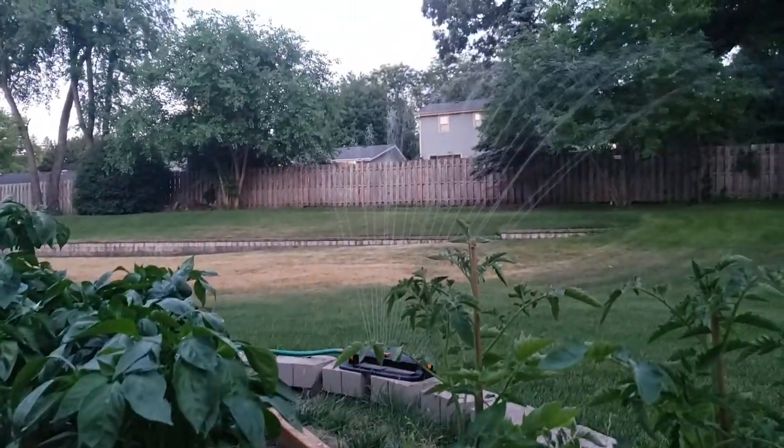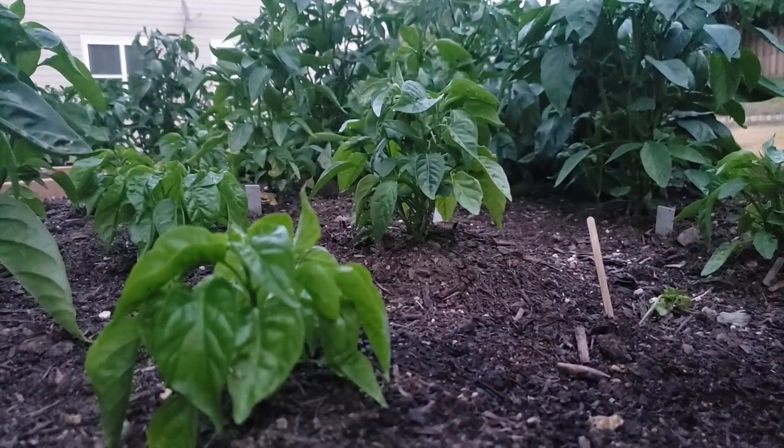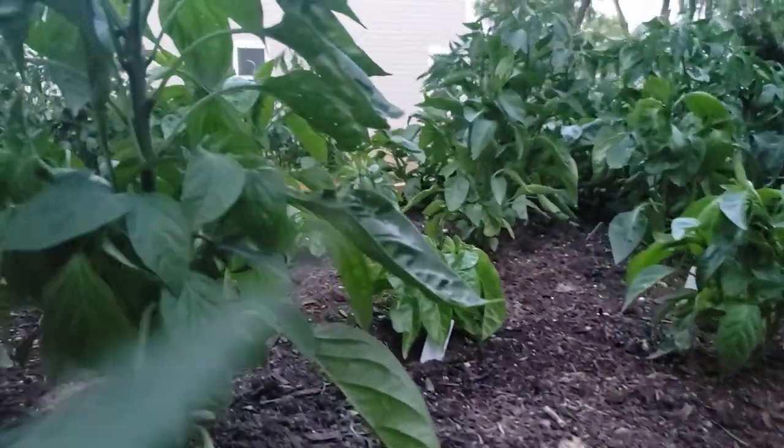He started the fountain. Here are the hot peppers.